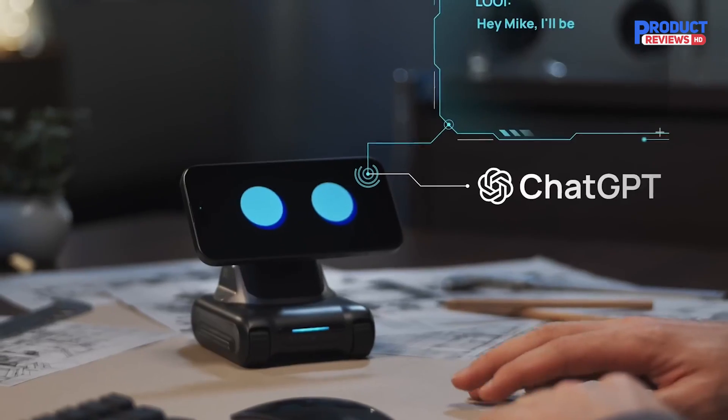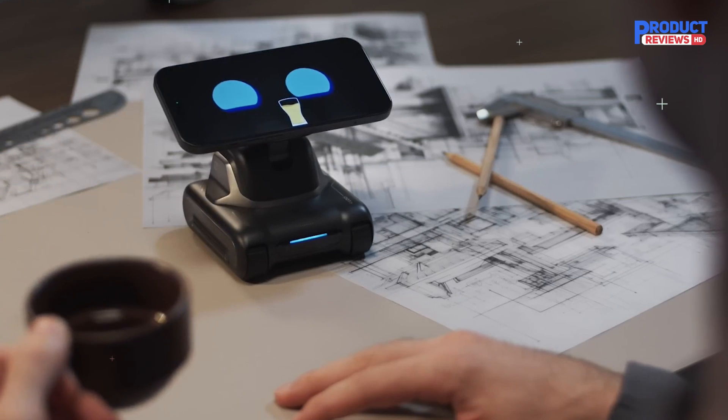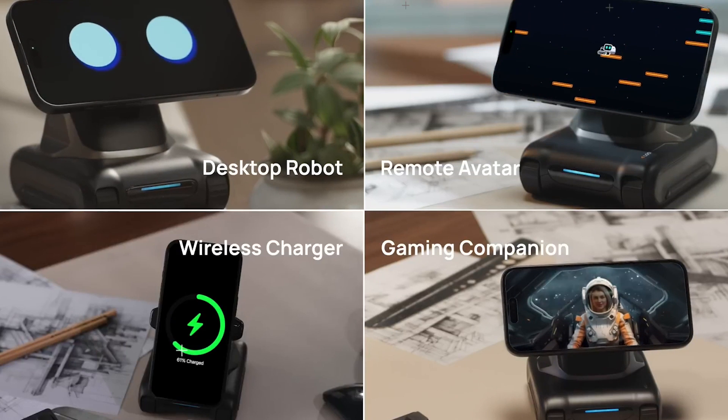With an advanced biomimetic behavior engine and ChatGPT integration, Louie promises endless delightful interactions that keep you engaged. He's a whimsical little desktop robot, remote avatar, gaming companion, wireless charger, and more. Say hello to these innovative robots and elevate your daily life with their unique features and capabilities.